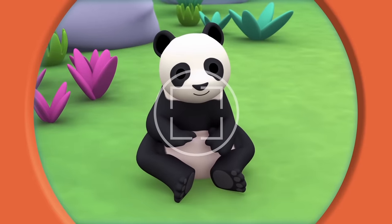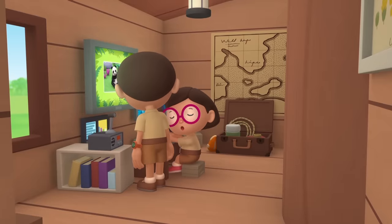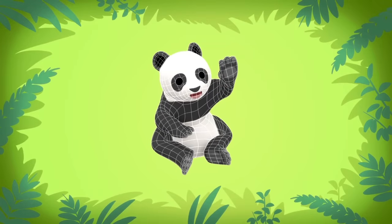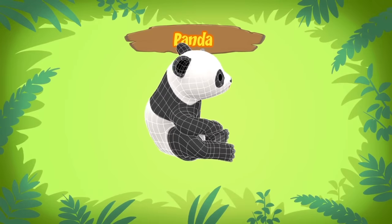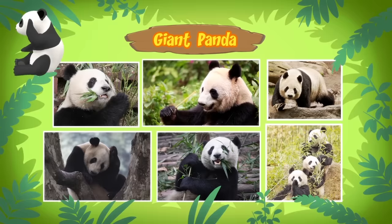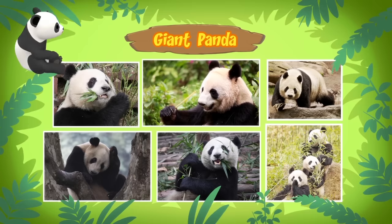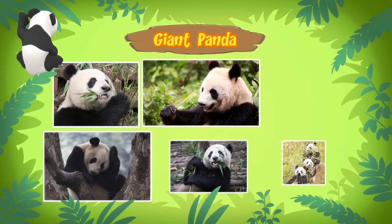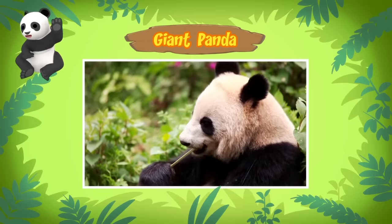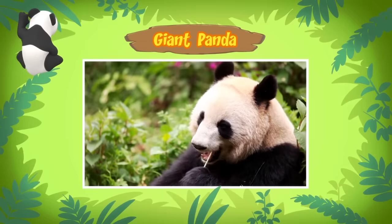Hi Katie! Did you find any information? Hey Leo! The computer found information about our new friend - a panda! Also known as panda bear, or a giant panda! A giant panda? But it looks small! That's because this panda is a young panda! It can grow up to 1.5 meters long and weigh more than you, me, and Hero combined!